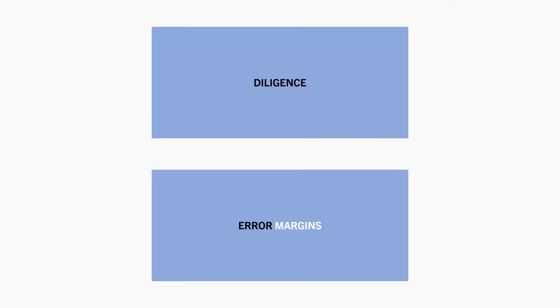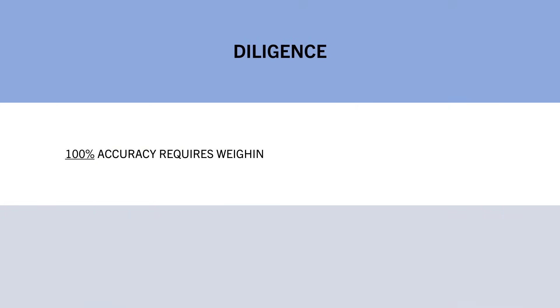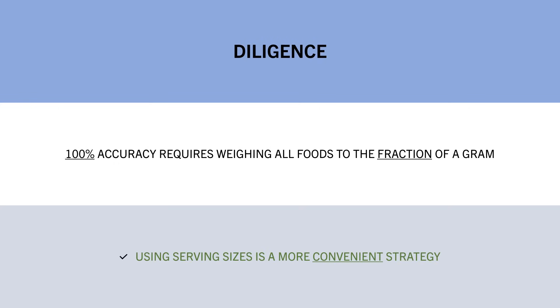We should also be aware that food tracking is never going to be 100% accurate. This is because of two primary reasons. First is that this would require weighing everything to the exact fraction of a gram. Most people aren't going to do this, let alone have scales sensitive enough to detect this. Alternatively, most people are more likely to use serving sizes based on the label, or even estimate some foods if it is more convenient, and this alone has some inherent inaccuracy built in.